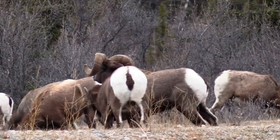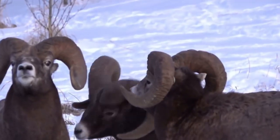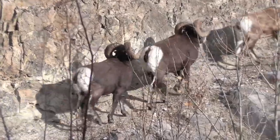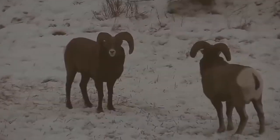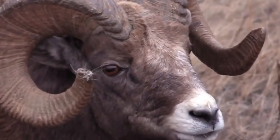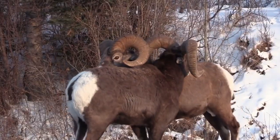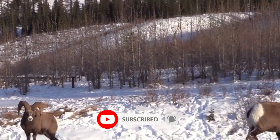The most noticeable thing about a bighorn sheep is, you guessed it, its big horns. Mature rams have horns that curve around their heads and can be up to three feet long and up to 300 pounds. Ewes have shorter horns that curve backward and look more like those of a goat; they can weigh up to 200 pounds. Both males and females use their horns to break up cactus to get food and water, and males use their horns to fight over mates.